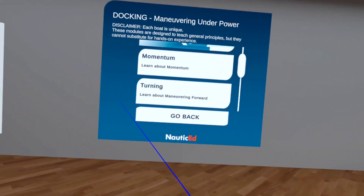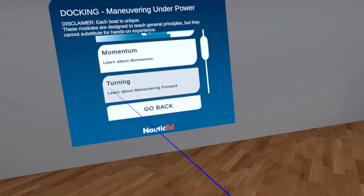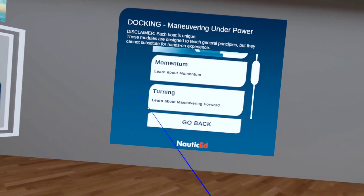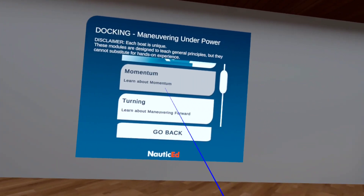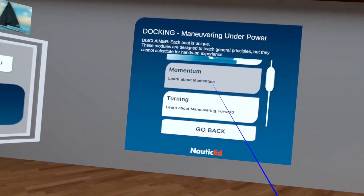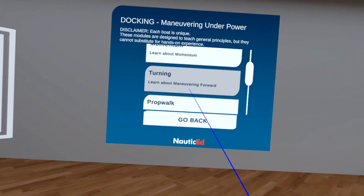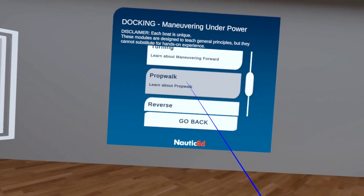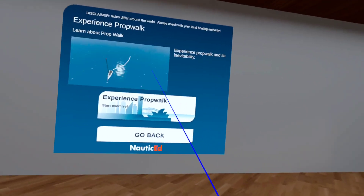After the online course, we say 'okay, now get out on the water' — and getting out on the water means either a real boat on real water, or virtual water on a virtual boat. Here's the curriculum: we talk about momentum, turning the boat, and prop walk. Let's jump right in — experiencing prop walk. Let's actually just experience it and jump right on the boat.